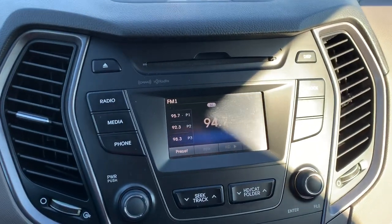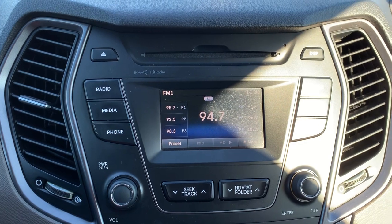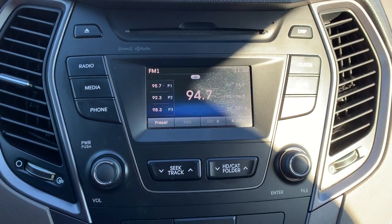Be able to select from a variety of audio sources including AM, FM, XM, and Bluetooth, as well as a CD player.